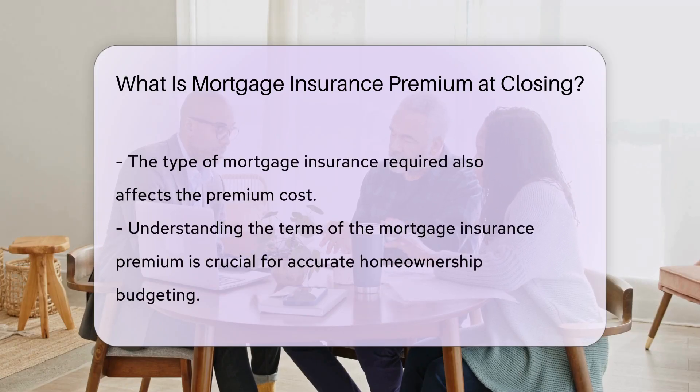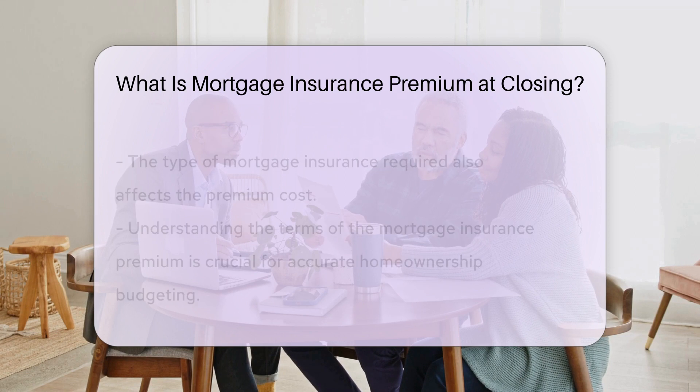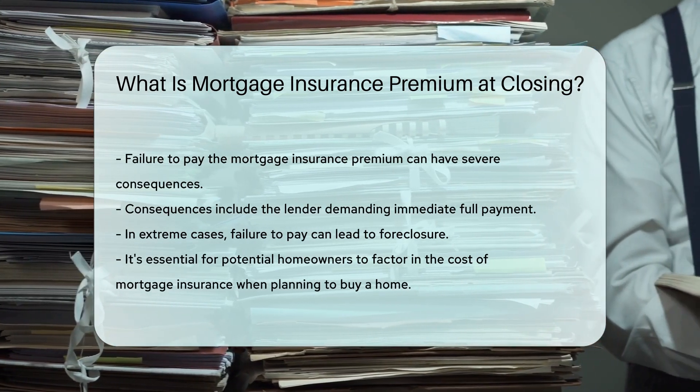It's essential to understand the terms of the mortgage insurance premium to budget accurately for homeownership expenses. Failure to pay the premium can result in consequences such as the lender requiring immediate payment in full or even foreclosure in extreme cases.